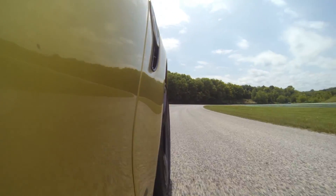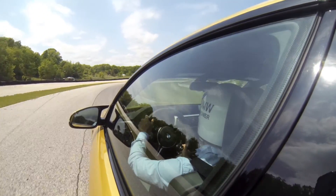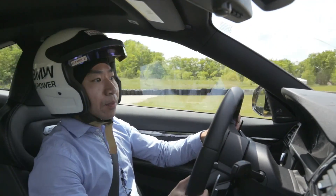It was a truly awesome day driving the new M cars at Road America. I want to keep going, but I'm out of gas. To read my complete review, head over to www.bimmerpost.com.